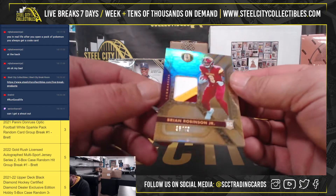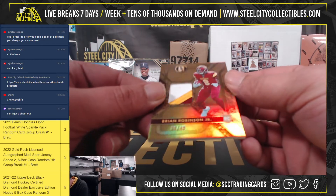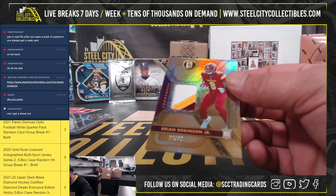Three color patch, 36 of 49, Brian Robinson Jr.